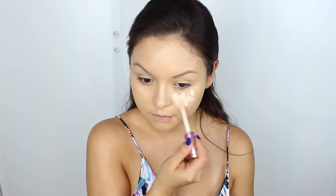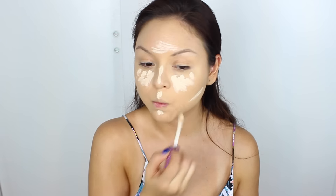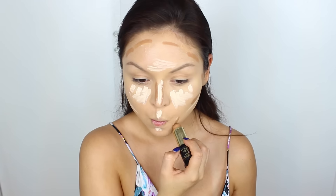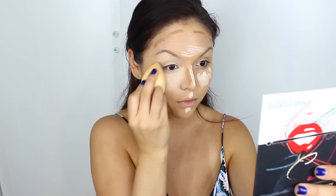Moving on to concealer, I'm going to use the new Tarte Shape Tape concealer. I know it's really hard to get your hands on this, but definitely turn on your notifications on Tarte Cosmetics' Instagram — I think that's the best way to get it, and that's how I did it.